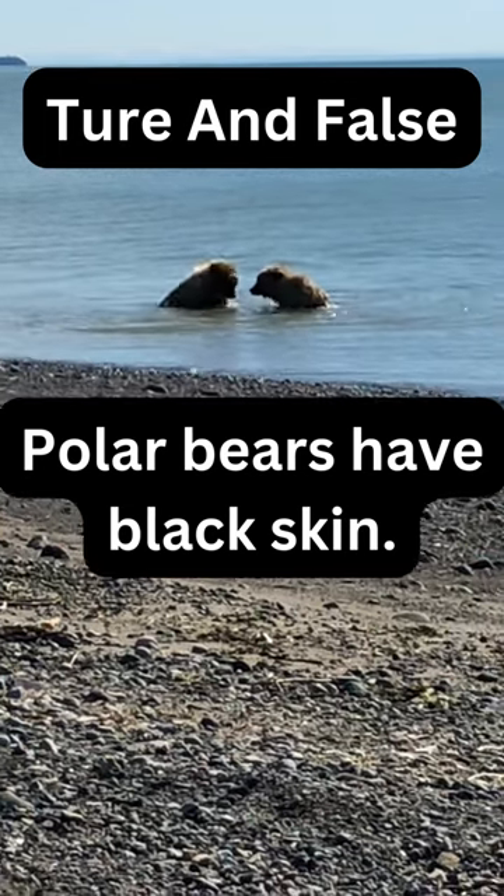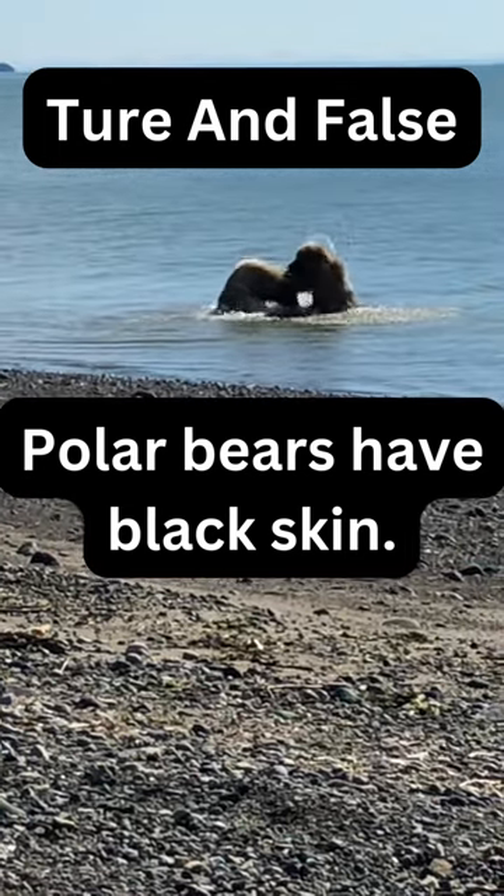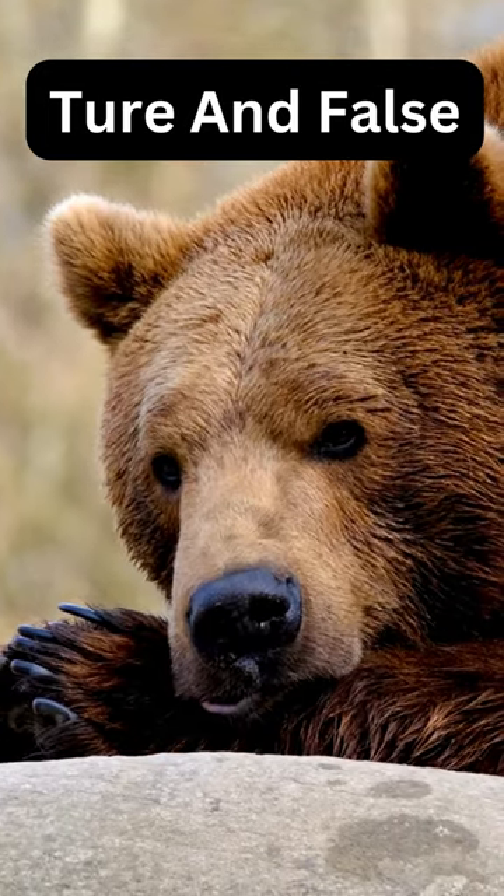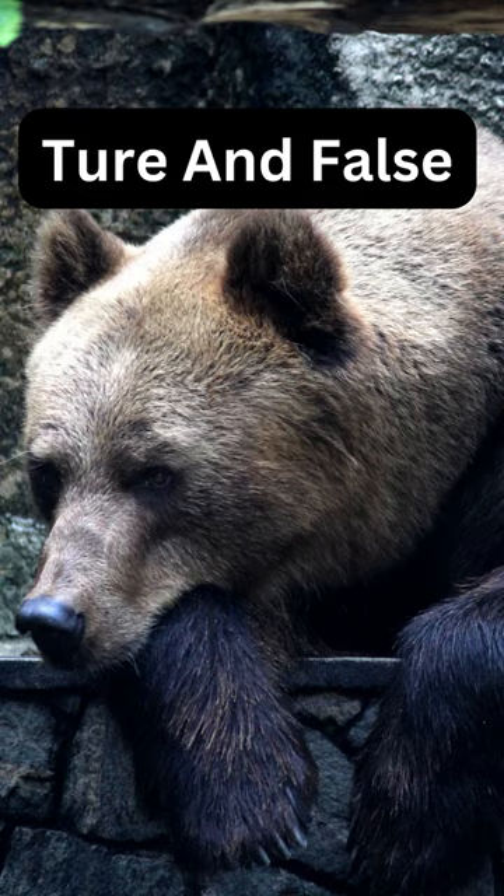True or False: Polar Bears Have Black Skin? True. Polar bears have black skin. While their fur appears white, their skin is actually black.